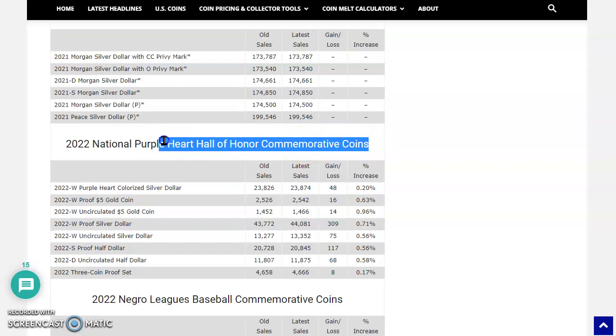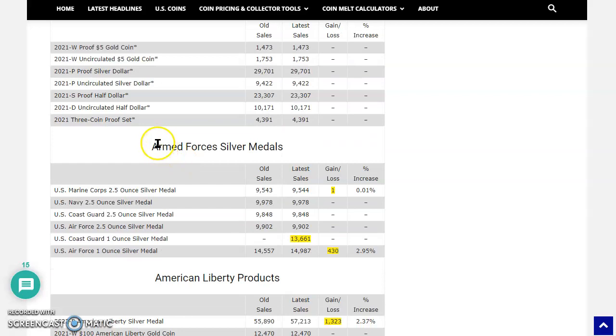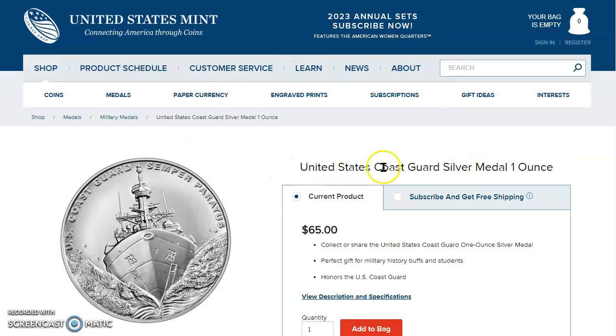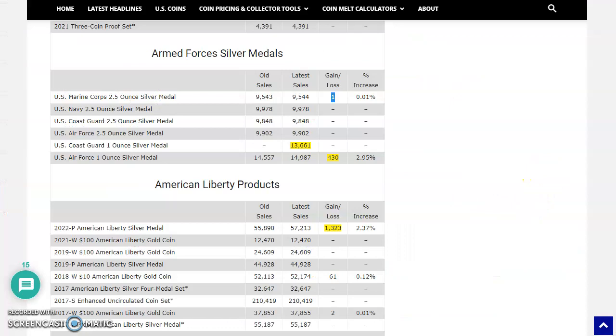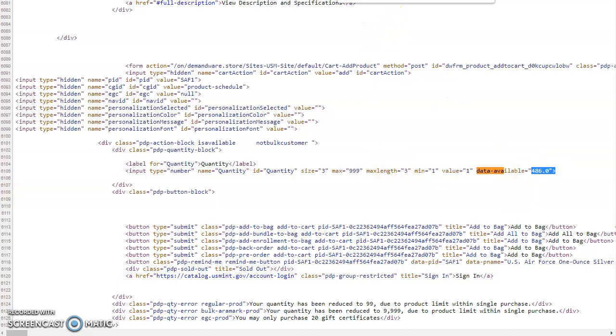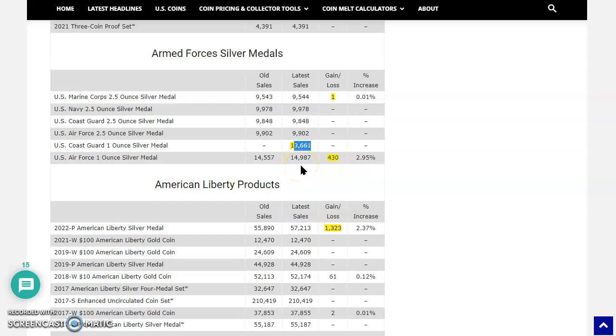Let's look at the Armed Forces silver medals — some really interesting numbers here. The US Coast Guard silver medal stands at 11,271 — so combined with earlier figures, we're looking at over 24,000, which is a good number. For the US Air Force one-ounce medal, there are only 486 available, putting the total at just under 15,500. Does the United States Mint add more? It's a question we need an answer to — because if we're at almost 25,000 for the Coast Guard and only 15,000 for the Air Force, does the Mint make an additional 10,000 to match the mintage of the Coast Guard medal?